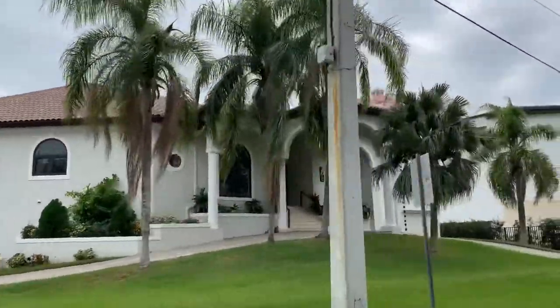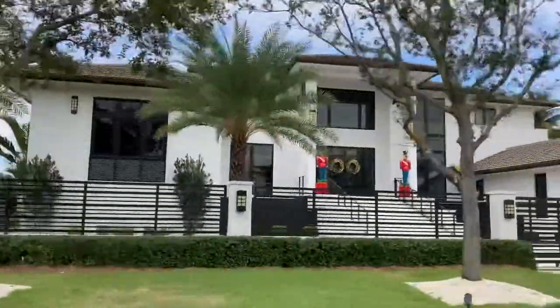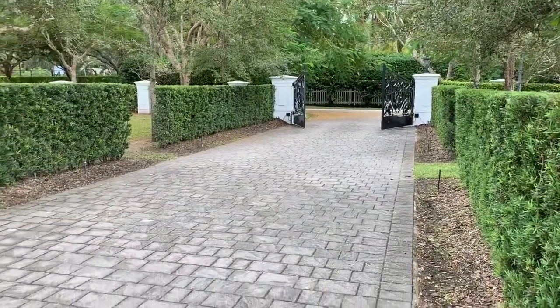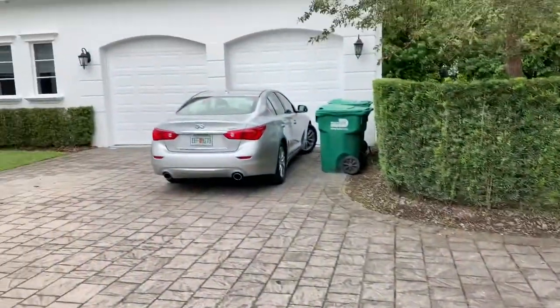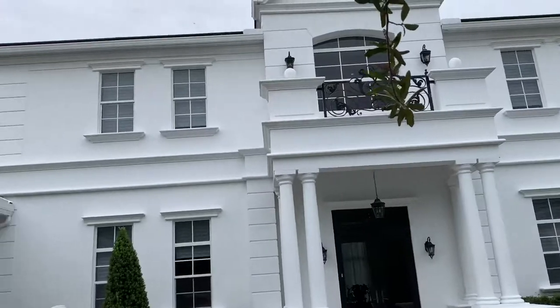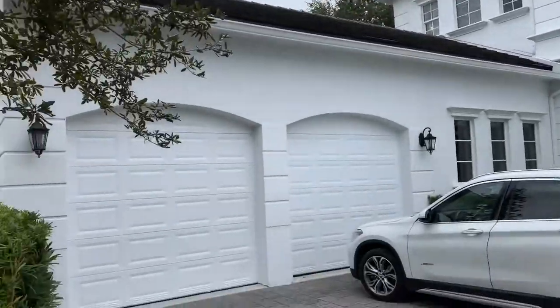We are outside the largest house of the day. This house is 12,500 square feet. It has eight bedrooms, nine bathrooms on over an acre, and they're asking $4.5 million. What's nice is you have a really nice long private driveway here. And you have a four-car garage — two on that side and two on this side.